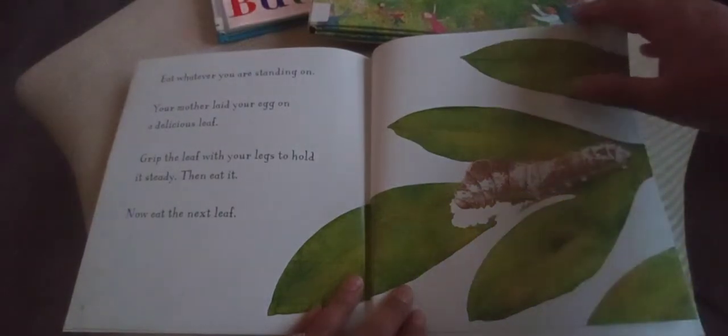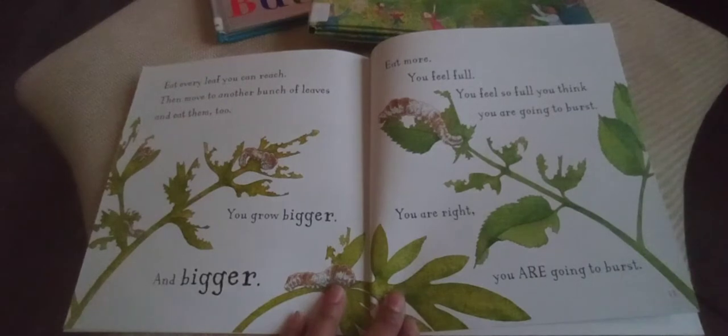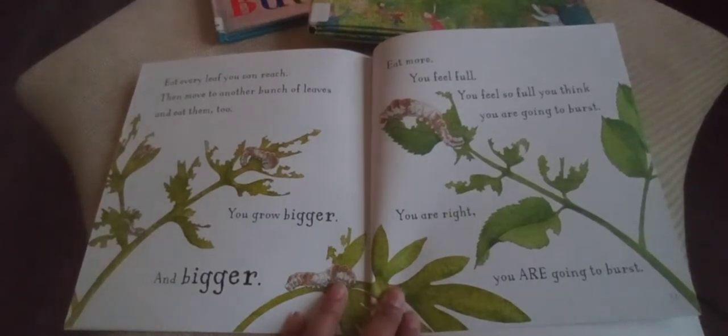Eat whatever you are standing on. Your mother laid your eggs on a delicious leaf — grip the leaf with your legs to hold it steady, then eat it. Now eat the next leaf. Eat every leaf you can reach, then move to another bunch of leaves and eat them too. You grow bigger and bigger. Eat more!